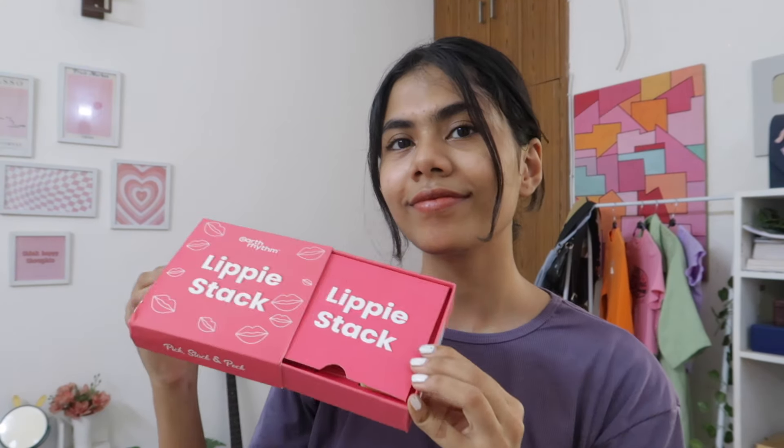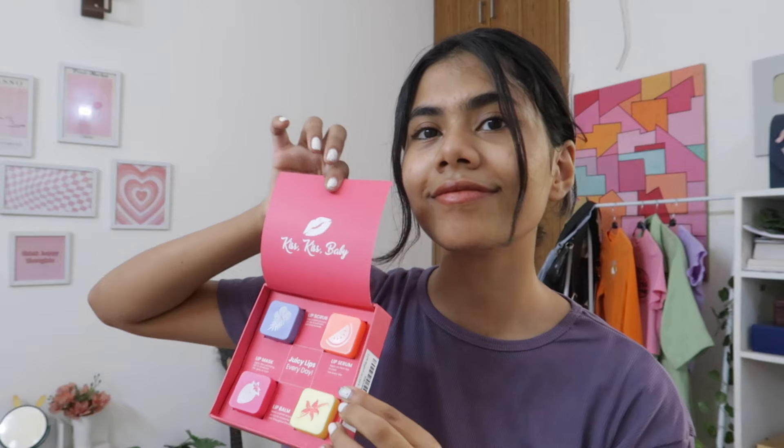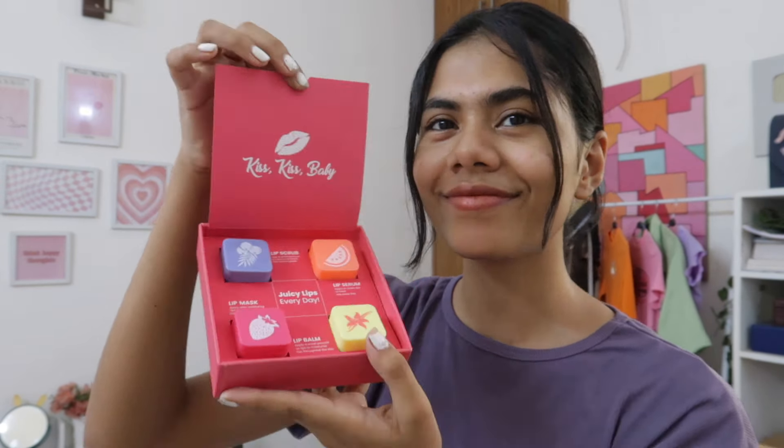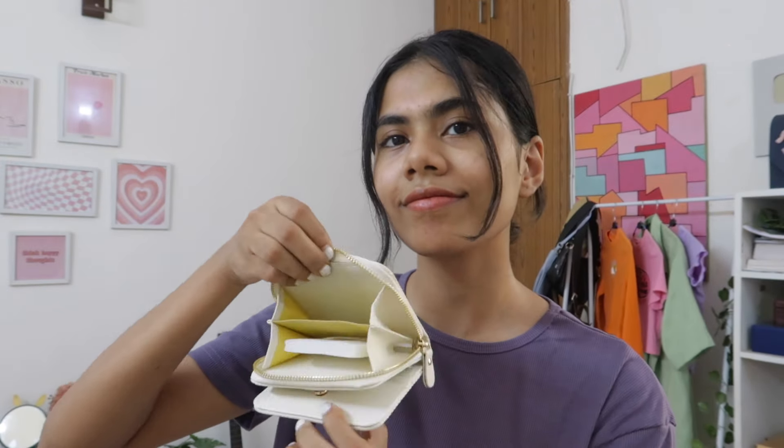I recently ordered some new stuff from Amazon, so we need to make space for these as well. But before we do that, let's do a quick little haul. I got this lippy stack from Earth Rhythm — I saw its ads on Instagram and it looked so adorable. It has a lip mask, lip scrub, serum and a lip balm — your entire lip care routine. I also got this sunscreen from Aqualogica, their detanning sunscreen, since I've tanned a lot lately in the sun.